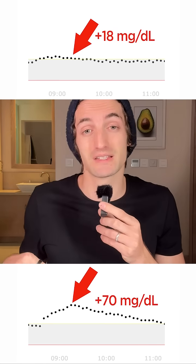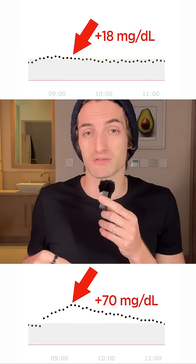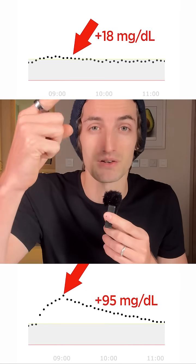Now with honey, it's a little bit better — still a pretty big spike, but less than brown sugar. So honey is definitely better than brown sugar, but if you can, a plain yogurt is always the best choice.